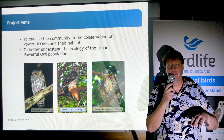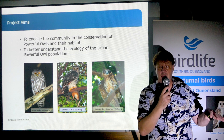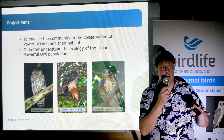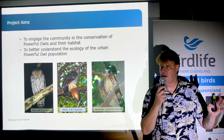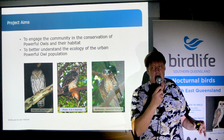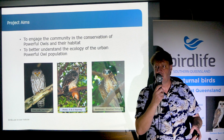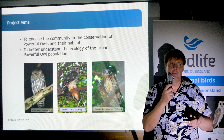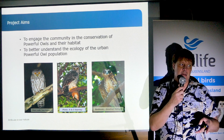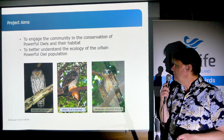If you have a Powerful Owl in your area, it tells you there's a lot of good things going on. They're a bit of an umbrella species — they have really big home ranges, they require large tracts of forest, large prey populations, and a hollow-bearing tree to nest in. But a lot of their prey also requires hollow-bearing trees. There's also some indication that they might be an indicator species, indicating a variety of good things going on in the forest.